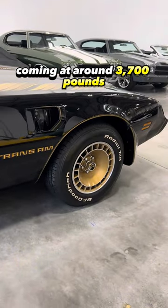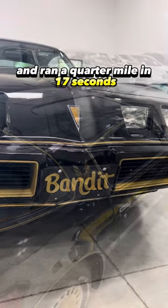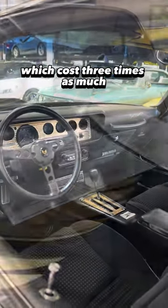Coming in at around 3,700 pounds, this Turbo Trans Am achieves 0-60 in about 9 seconds and ran a quarter mile in 17 seconds, which made it faster than the Porsche 924S, which cost three times as much.